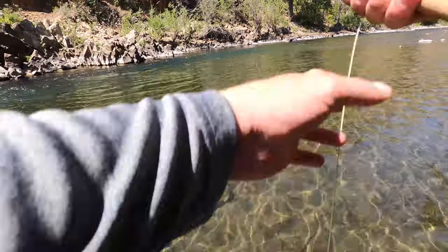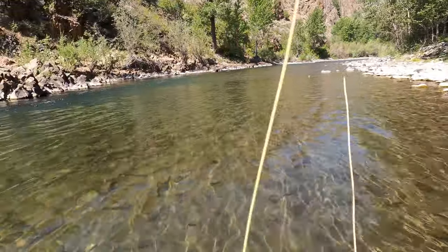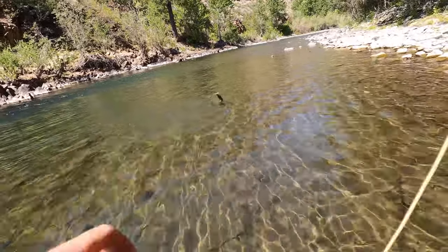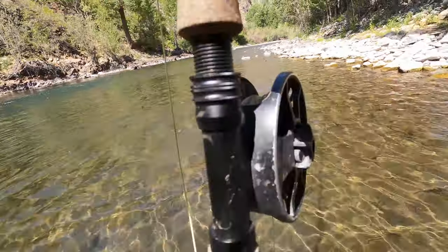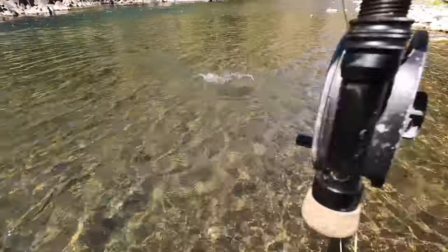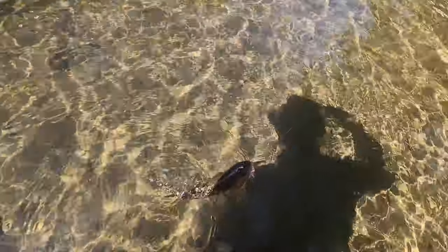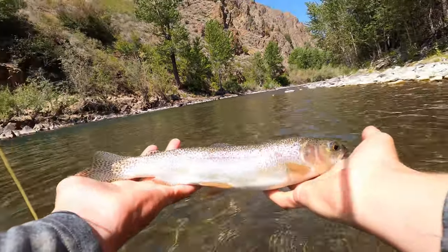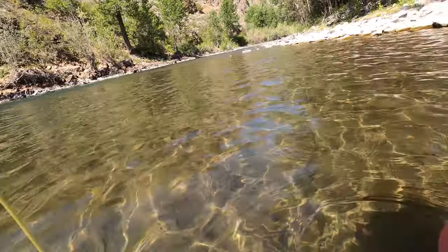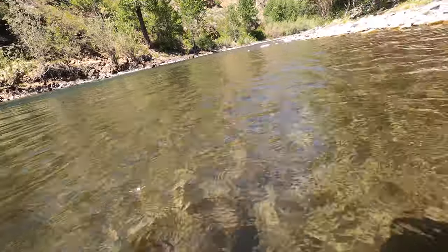I'm going to run it a couple times - oh my gosh! That's a big fish, that is a big chubby fish. I cast that same spot like three or four times. That is a sick chubby fish - it's like a 13-inch rainbow. You're kidding me, that was rad. Yes! It's a beautiful rainbow, on the dry, head of the run.